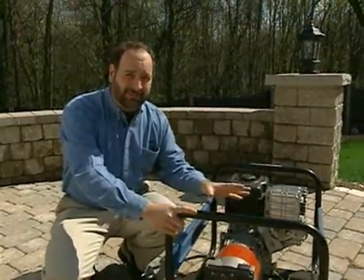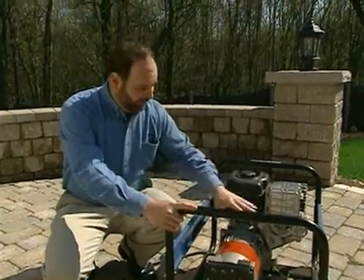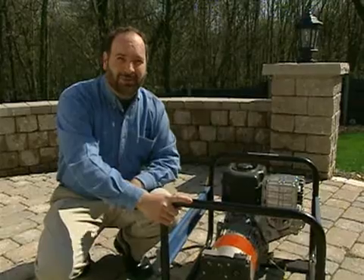Now let me show you some of the safety features you have to keep in mind if you do use a portable generator. First of all, the sizes usually range from three to eight kilowatts, so that will power some major appliances, but it won't power an entire house.